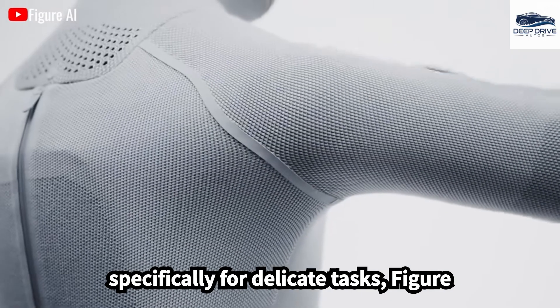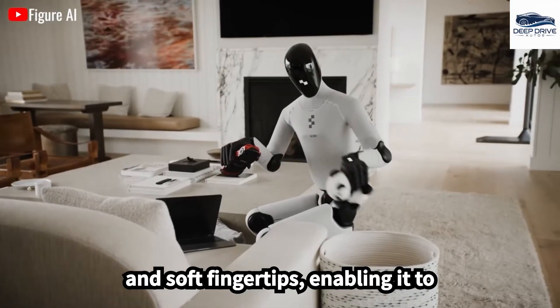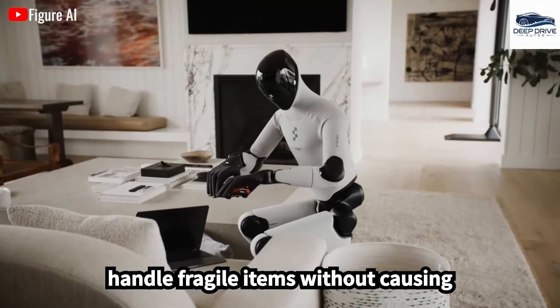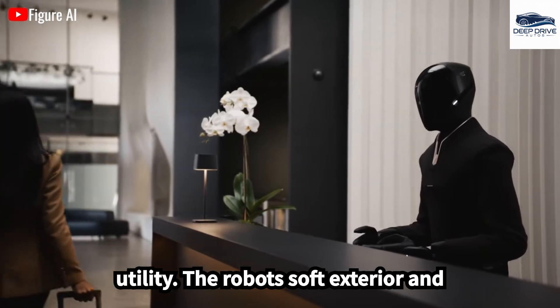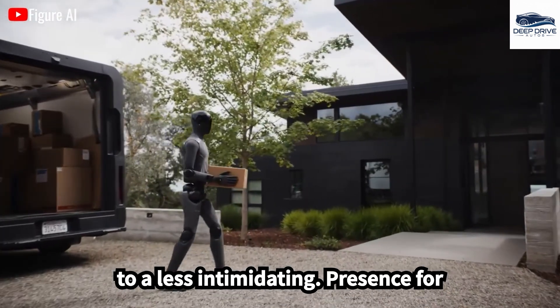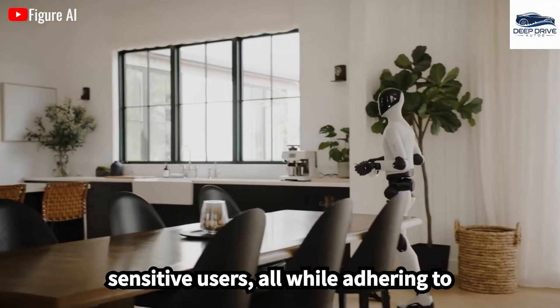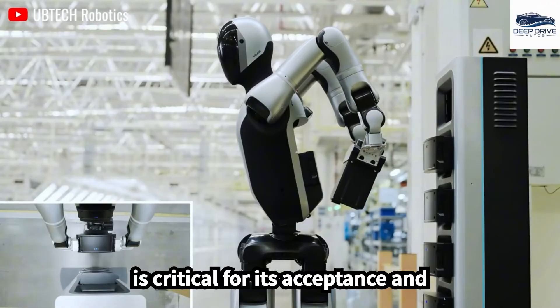Designed specifically for delicate tasks, FIGA-03's hands incorporate tactile sensors and soft fingertips, enabling it to handle fragile items without causing damage, thereby enhancing its practical utility. The robot's soft exterior and customizable clothing options contribute to a less intimidating presence for sensitive users, all while adhering to stringent safety standards. This aspect is critical for its acceptance and usability.